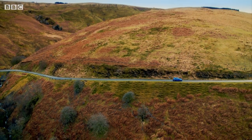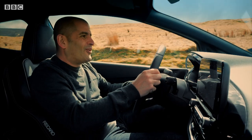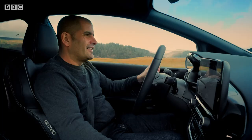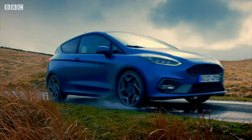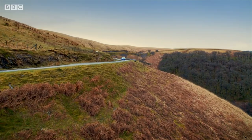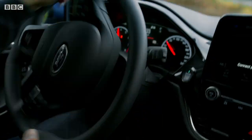You know what? No one does a scrappy hot hatch like Ford. I love this thing. Not only is it better than the old Fiesta ST, but it's one of the most fun new cars you can buy — and not just the most fun for 20 grand, the most fun full stop.